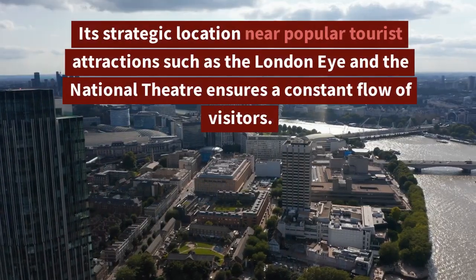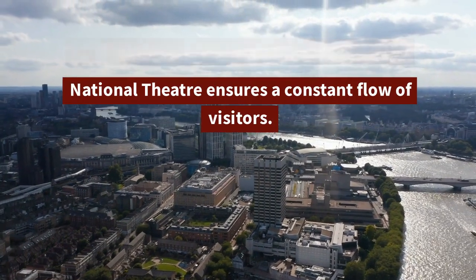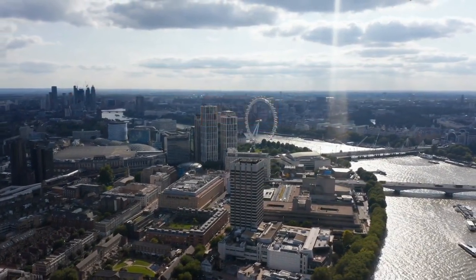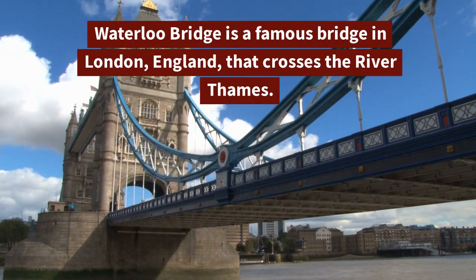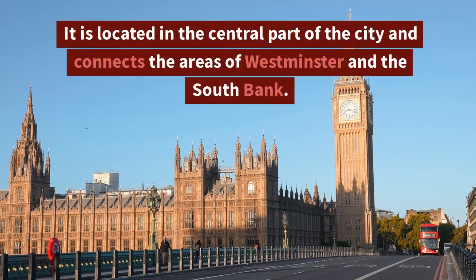Today, Waterloo Bridge continues to be a bustling thoroughfare carrying both vehicles and pedestrians across the river. Its strategic location near popular tourist attractions such as the London Eye and the National Theatre ensures a constant flow of visitors.